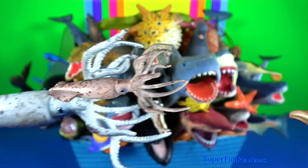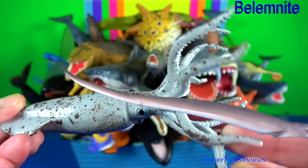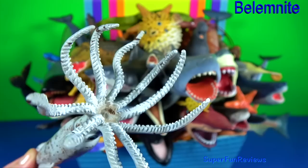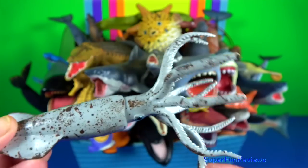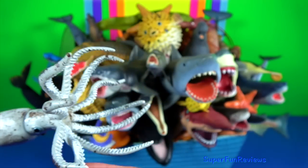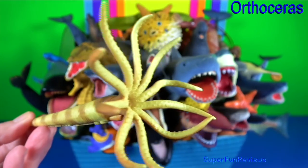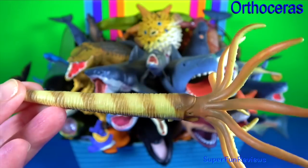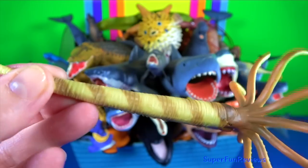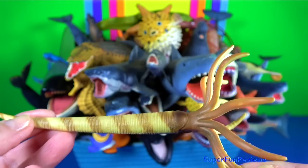Belemnite is an extinct marine animal that looks a little like a squid. This Jurassic sea creature was preyed upon by aquatic animals including some dinosaurs, and was the ancestor of modern day cuttlefish. Orthoceras means straight horn. It is a genus of extinct nautiloid cephalopod. The surface of the shell is ornamented by a network of fine lines.